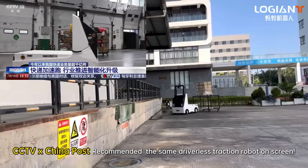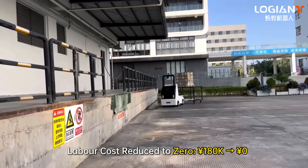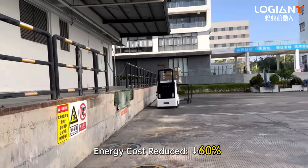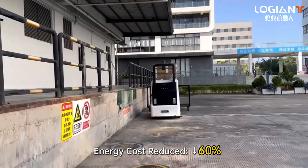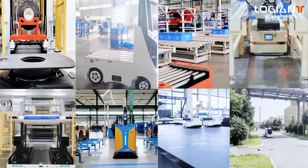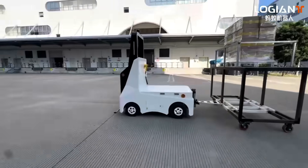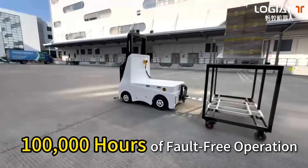The same driverless traction robot shown on screen reduces labor cost to zero and energy cost by 60%, saving 400K annually with an ROI achieved in less than eight months. Over 200-plus deployed cases in manufacturing parks have logged 100,000 hours of fault-free operation.